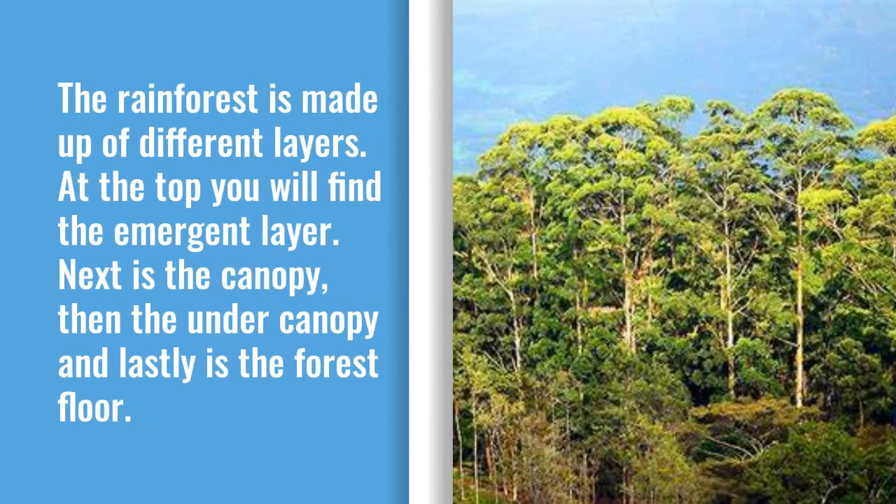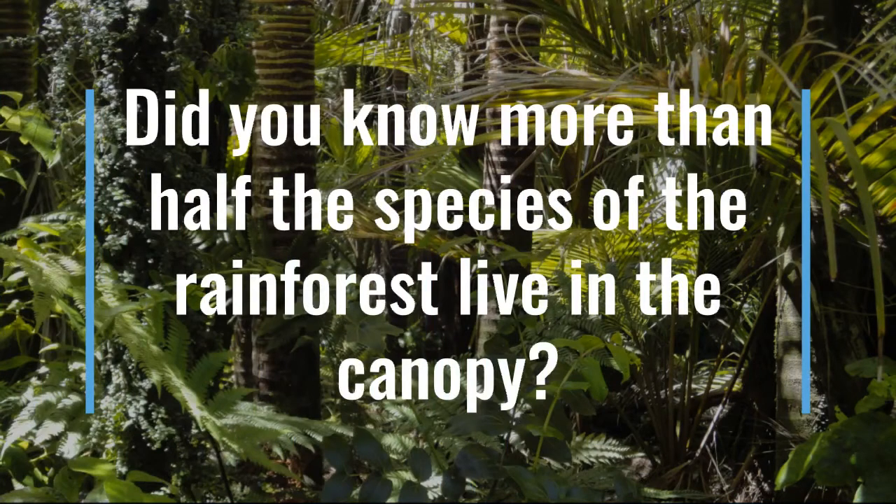The Rainforest is made of different layers. At the top you will find the emergent layer. Next is the canopy, then the under canopy, and lastly is the forest floor. Did you know more than half the species of the rainforest live in the canopy?